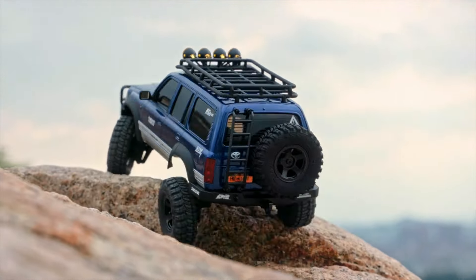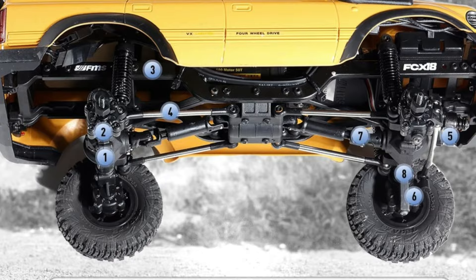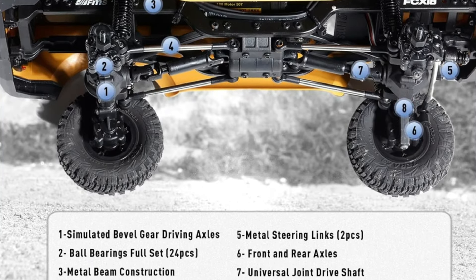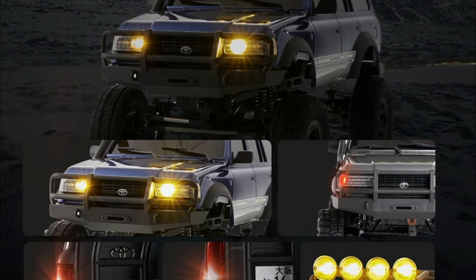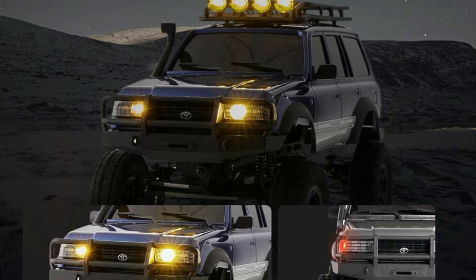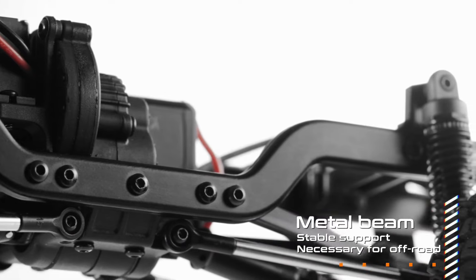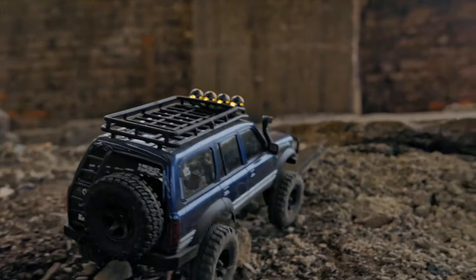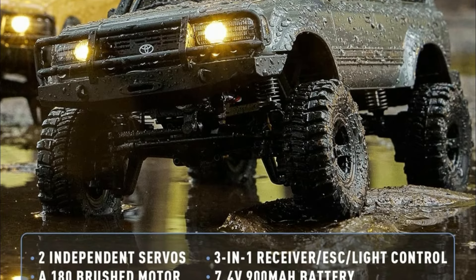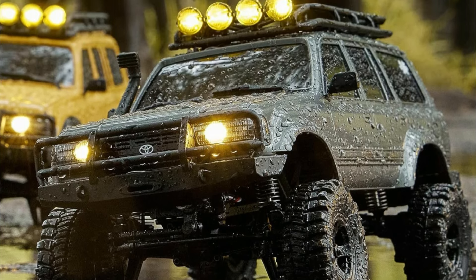Every detail of the Land Cruiser 80 is faithfully replicated, from the straight body lines to the roof luggage rack and snorkel. Equipped for all-weather and all-terrain operations, this RC crawler boasts a water-resistant electronic system and a two-speed gearbox for extreme climbing and high-speed adventures. The FCX18's straight axle design, coupled with optional planetary gear differentials, offers versatility for various driving conditions.